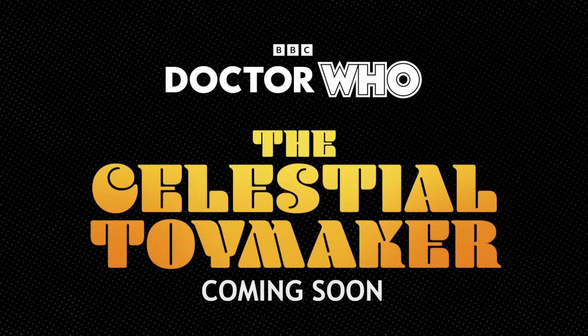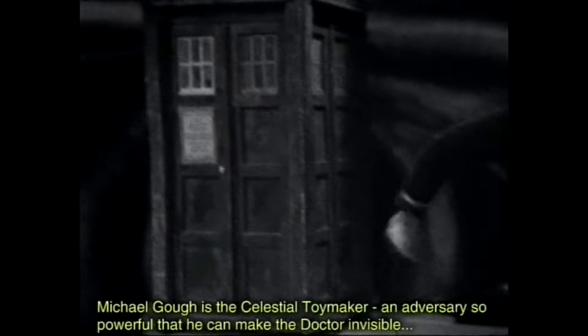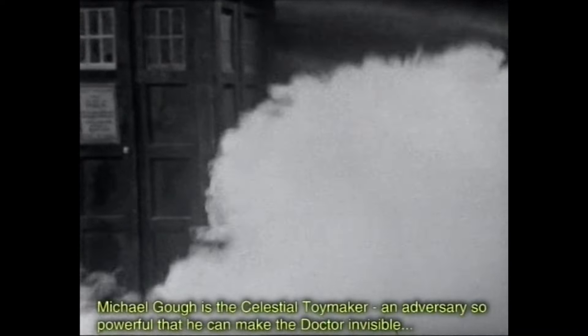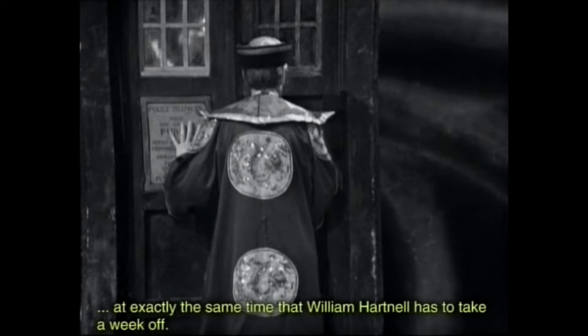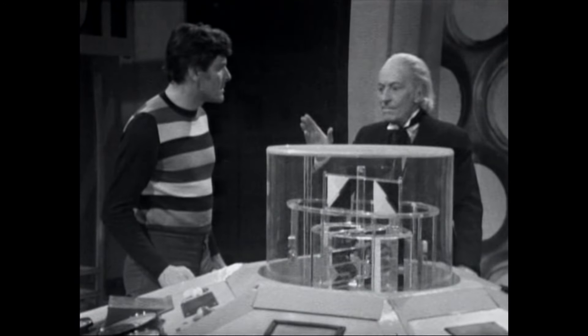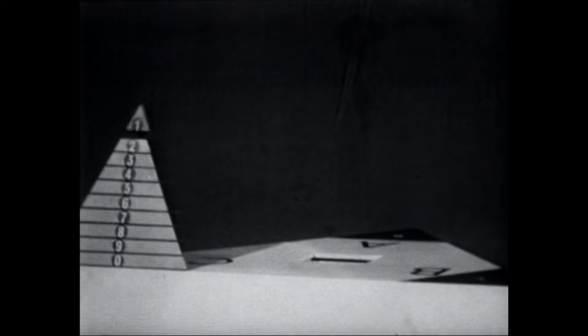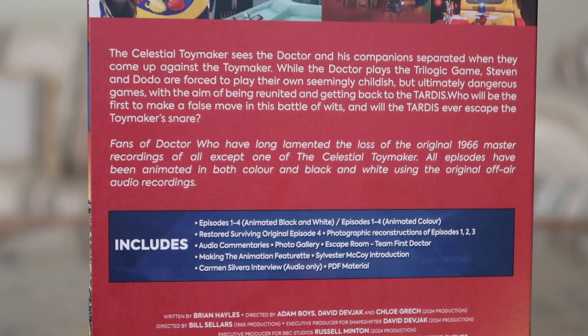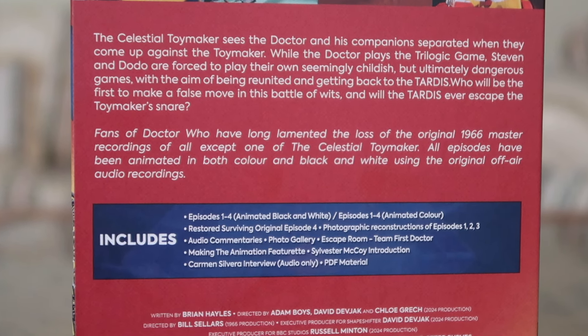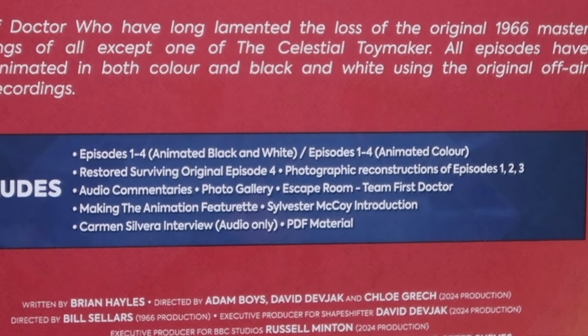'Who will be the first to make a false move in the battle of wits, and will the TARDIS ever escape the Toymaker's snare?' It also states that fans have long lamented the loss of the original 1966 master recordings of all except one episode, and that all episodes have been animated in both color and black and white using the original off-air audio recordings. You can also watch episodes one to three animated and then the original episode four.